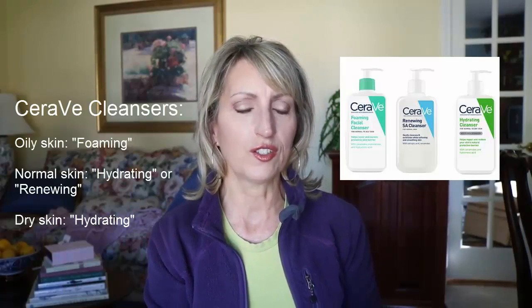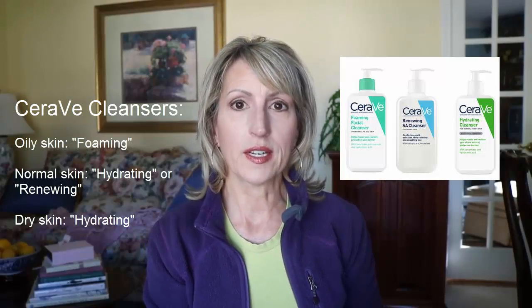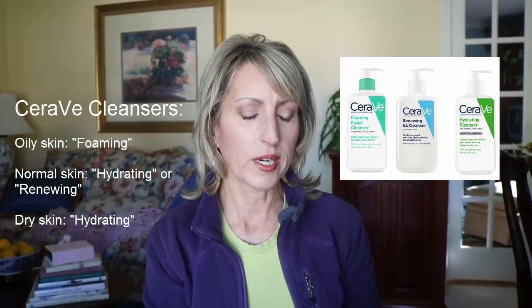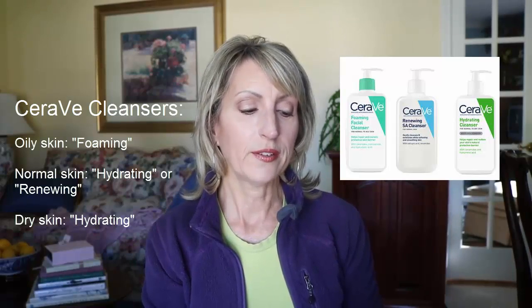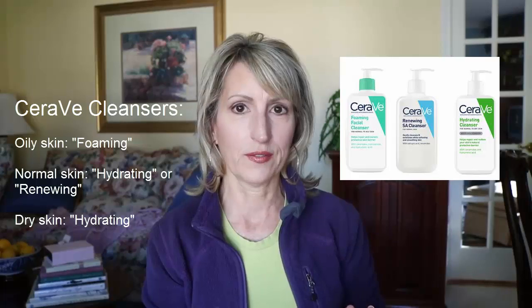These are both brands you can get at your local drugstore, or below the video in the description box I'll have links to where you can buy these products online. With CeraVe, they actually have three different kinds of cleansers. If your skin tends to still be a little oily, they suggest the one they call foaming. If your skin is more normal, they suggest either the one called hydrating or renewing. And if your skin tends to be dry, they suggest the one called hydrating. That's the CeraVe line.